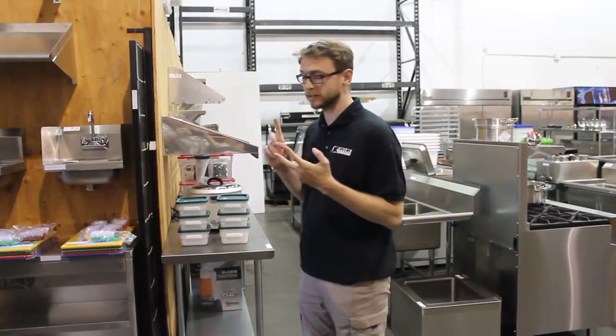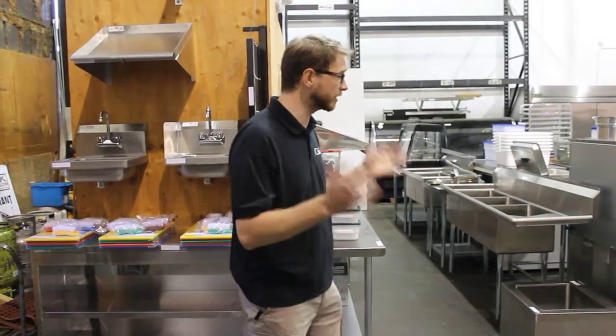Hey folks, welcome to Quick Auction's June 20th preview. We've got a really nice auction — it's CSA, stainless, used ovens, Quest equipment, deli cases, and a ton of great stuff.